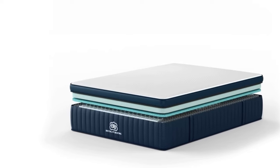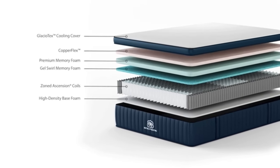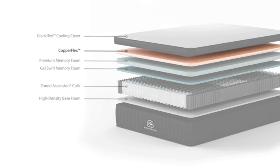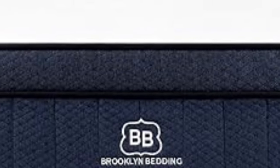The Brooklyn Signature Hybrid also earns its place on this roundup as a great bed for combination sleepers. It has a bouncy, responsive feel that made it easy for us to switch positions and move around without feeling like we were sinking or getting stuck in the mattress's layers. This on-top feel comes from the comfort layer of hyper-elastic Supreme Response Comfort Foam, which helps lift the sleeper up and out of the mattress while also providing pressure relief and body contouring.